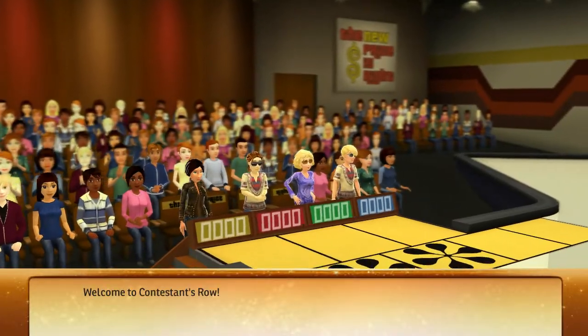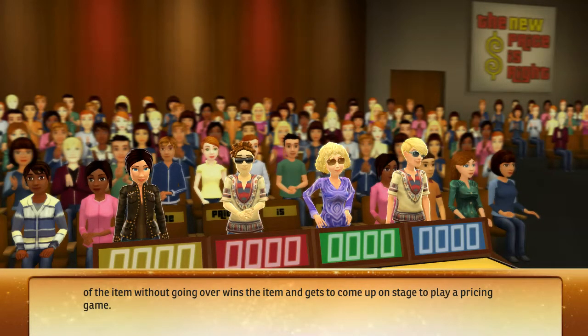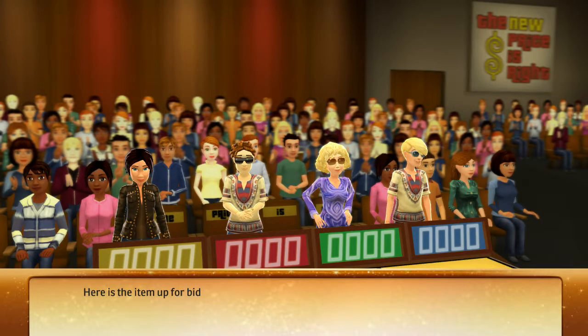Welcome to Contestant's Row. The contestant with the bid closest to the actual retail price of the item without going over wins the item and gets to come up on stage to play a pricing game. Here's the item up for bid.